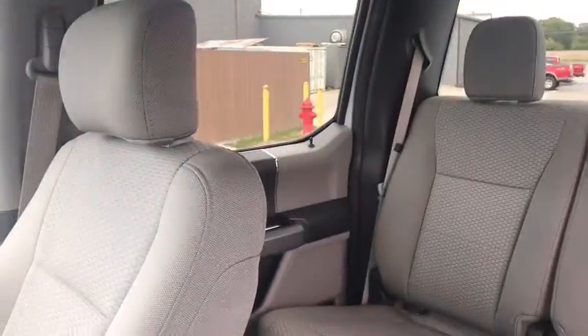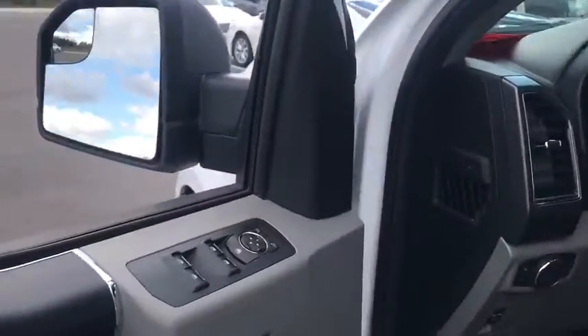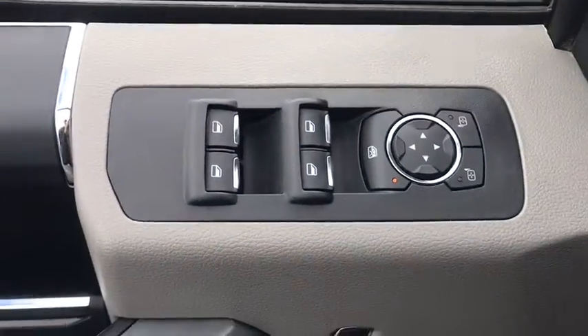Traction control, dual airbags, one owner, alloy wheels, power steering, four-wheel disc brakes, center armrest, power windows, electronic stability control, CD player.